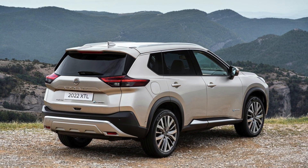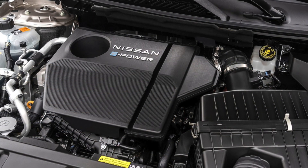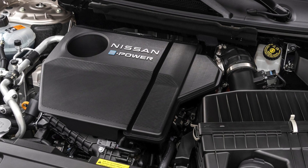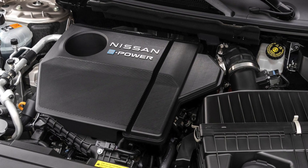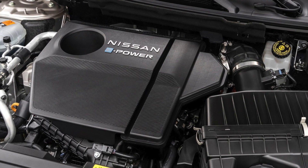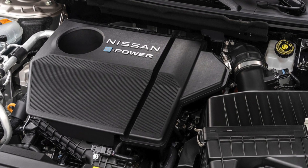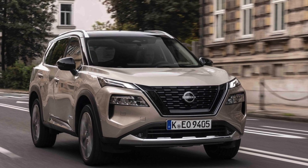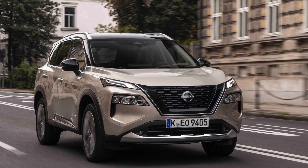The car's engine has a displacement of 1.5 liters and produces 163 horsepower. This engine acts as a generator to charge the batteries. This three-cylinder engine features variable compression ratio technology — it's really a very technological engine. The total horsepower produced by the car is 213 horsepower.